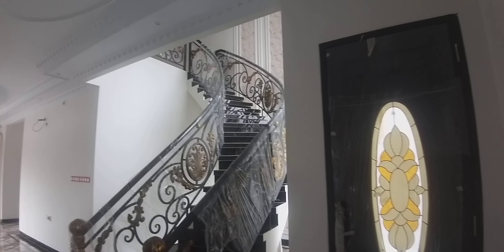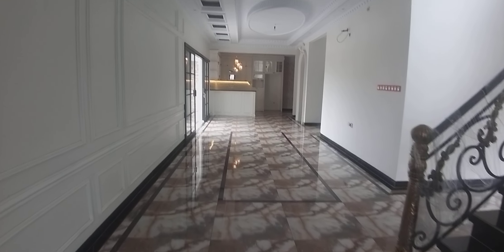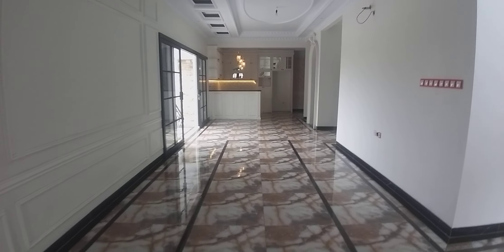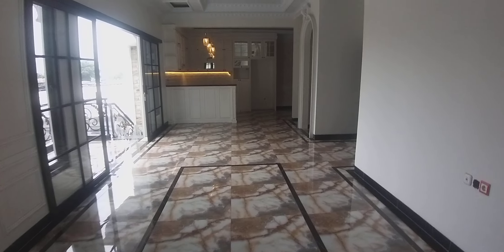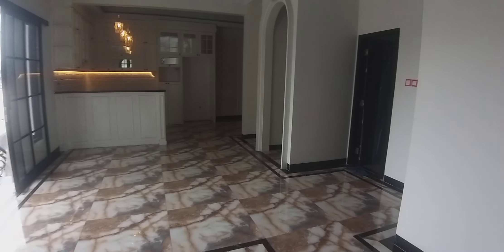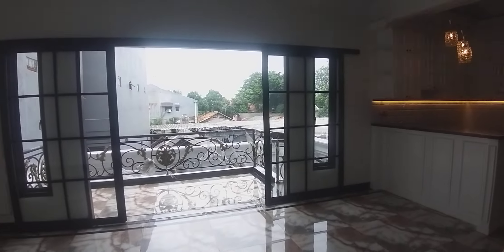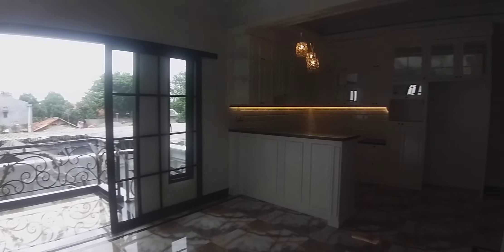Salam properti. Saya mempunyai informasi properti di Jalan Mampang, Prapatan, Jakarta Selatan dengan luas tanah 247 meter persegi, terdiri dari 3 lantai, dengan luas bangunan 600 meter persegi.